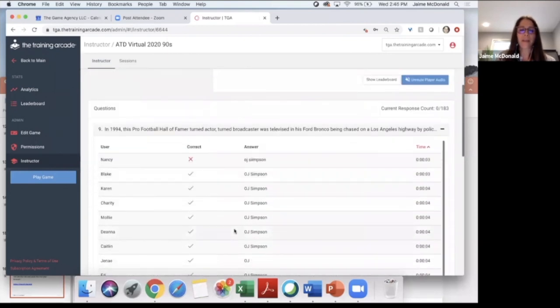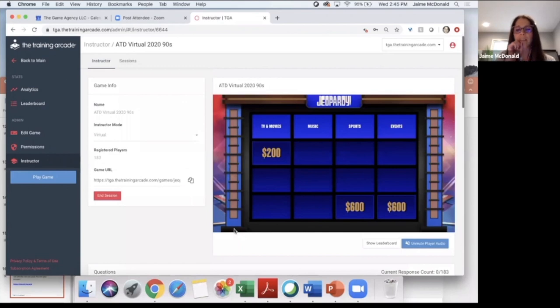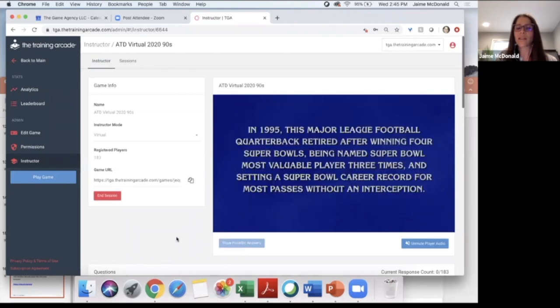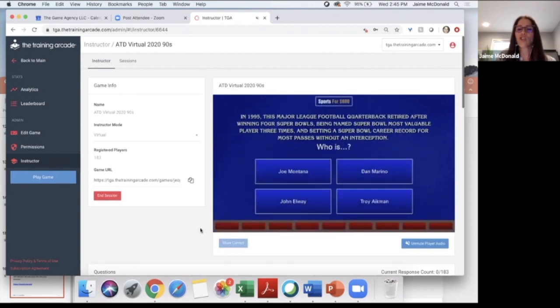It looks like Blake you're still in the top. Charity, you want sports for 600? And by the way, this could be a video — you can put videos in here. With all the other games in the Training Arcade, you can also put images and videos to tell a story or bring your questions and storyline to life. In 1995, this Major League Football quarterback retired after winning four Super Bowls, being named Super Bowl MVP three times, and setting a Super Bowl career record for most passes without an interception. Was it Joe Montana, Dan Marino, John Elway, or Troy Aikman?